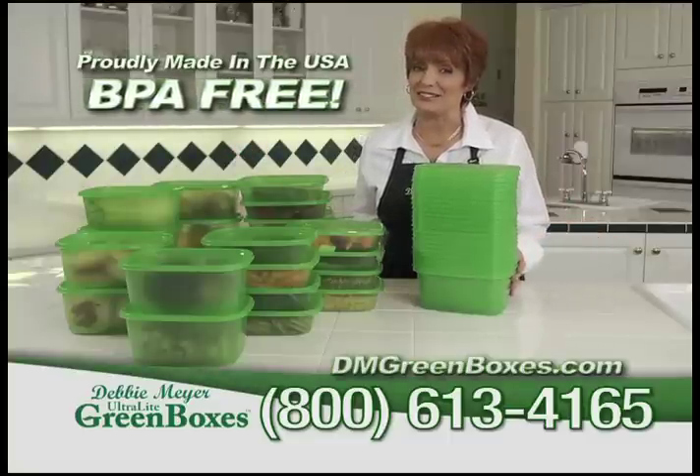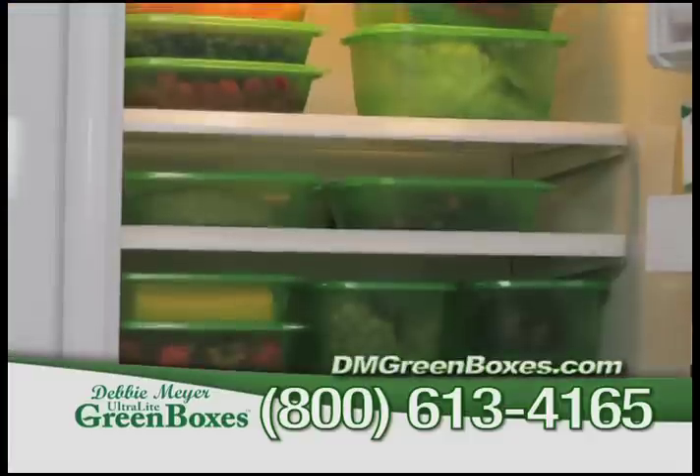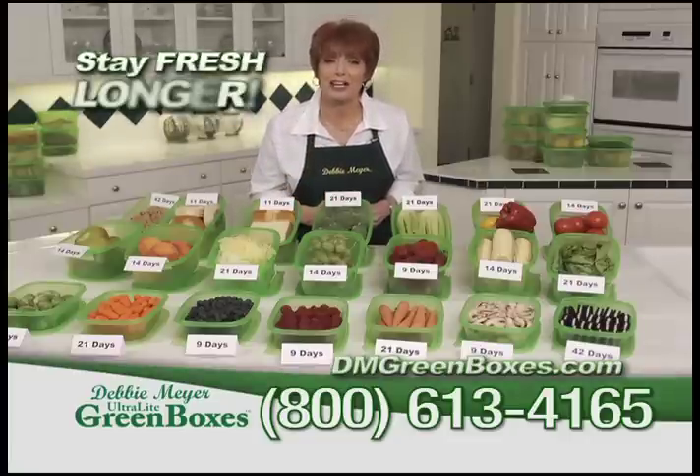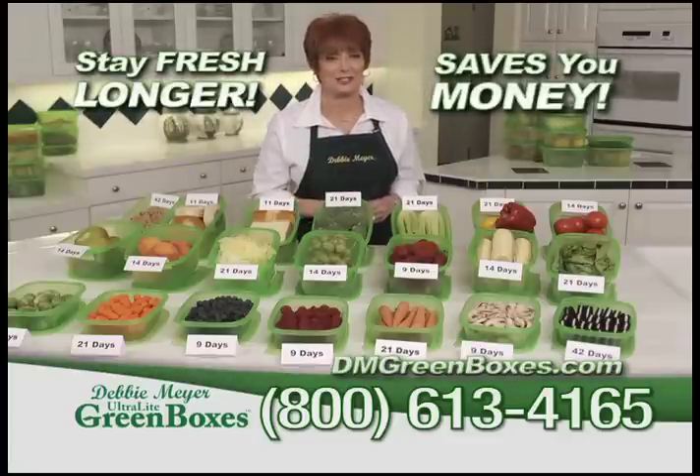Beware of imitations. Whether on the countertop or in the refrigerator, my ultralight green boxes help your produce and baked goods stay fresh longer. And that saves you money.